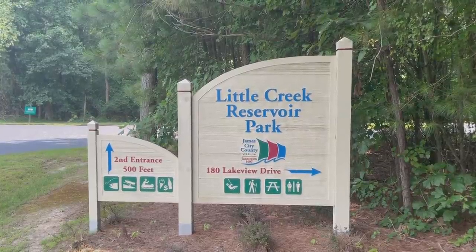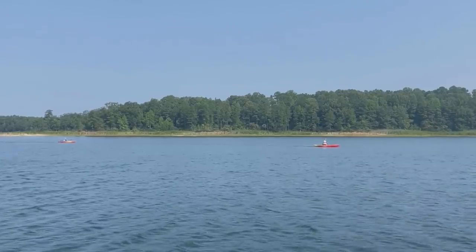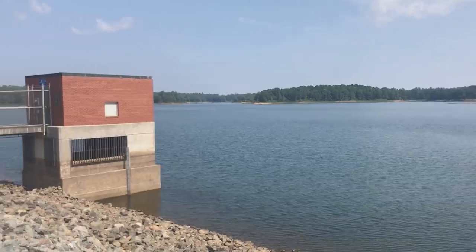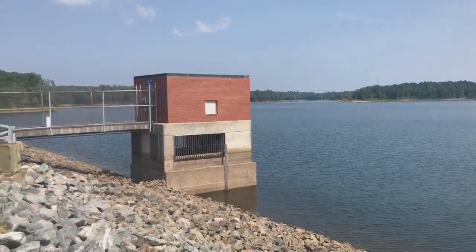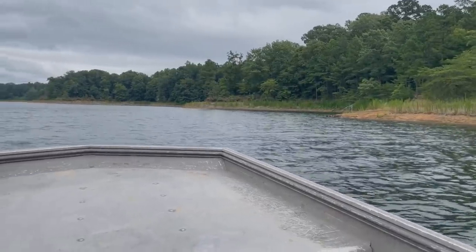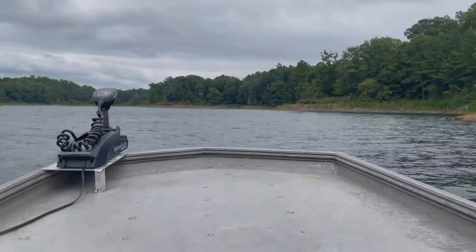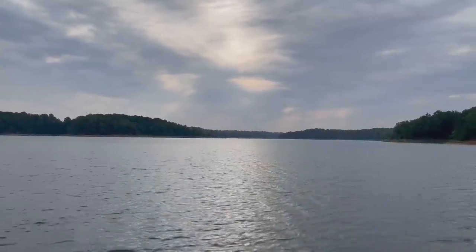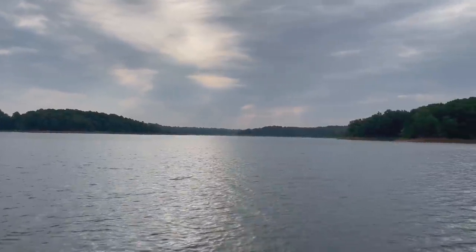Little Creek Reservoir, located in James City County, is a water supply reservoir for the city of Newport News and is 947 acres when at full pool. This deep-sided, clear reservoir has limited bank structure, and in late summer it can be really beneficial to target drop-offs and flats off of points in the lower portions of the reservoir.